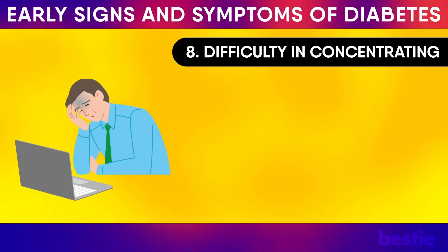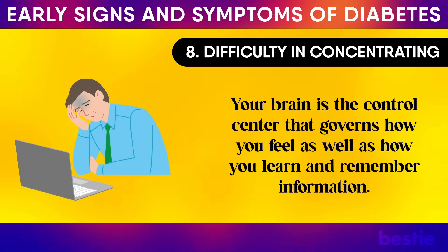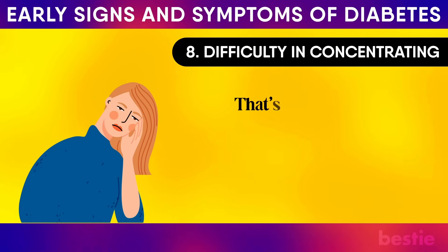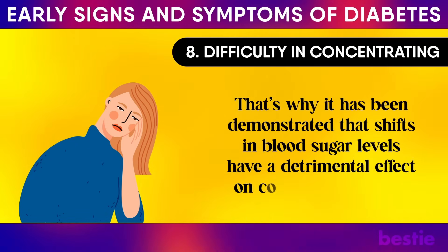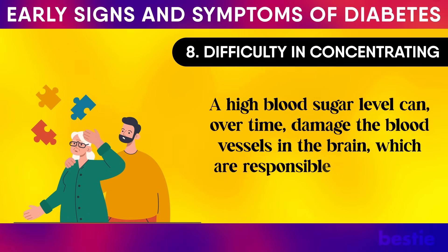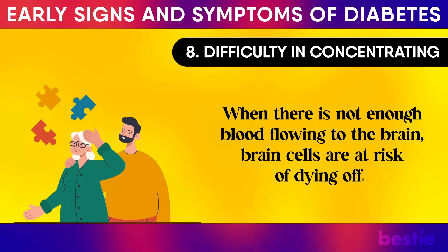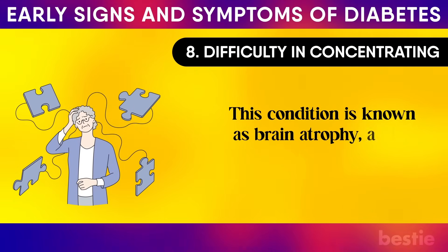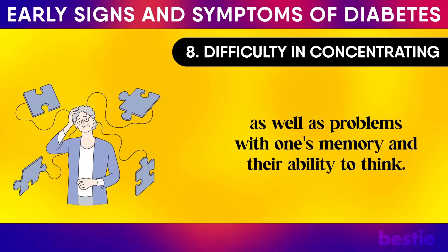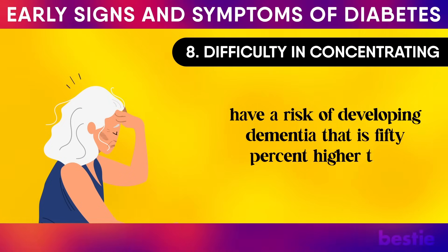Difficulty concentrating: your brain is the control centre that governs how you feel, learn and remember information. To perform all its duties effectively, the brain must draw its energy from the sugar present in your blood. Shifts in blood sugar levels have been demonstrated to have a detrimental effect on cognitive function. Over time, high blood sugar can damage the blood vessels in the brain that carry oxygen-rich blood. When there is not enough blood flowing to the brain, brain cells are at risk of dying off — a condition known as brain atrophy — which may eventually lead to vascular dementia. People with type 2 diabetes have a 50 percent higher risk of developing dementia than average.